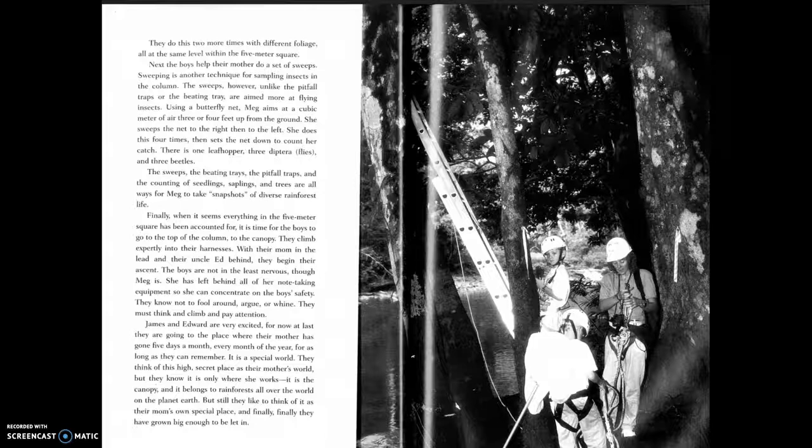They climb expertly into their harnesses. With their mom in the lead and their uncle Ed behind, they begin their ascent. The boys are not in the least nervous, though Meg is. She has left behind all of her note-taking equipment so she can concentrate on the boys' safety. They know not to fool around, argue, or whine — they must think and climb and pay attention. James and Edward are very excited, for now at last they are going to the place where their mother has gone five days a month, every month of the year, for as long as they can remember.